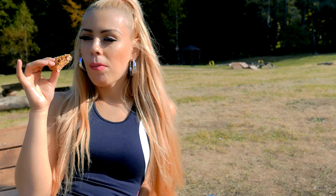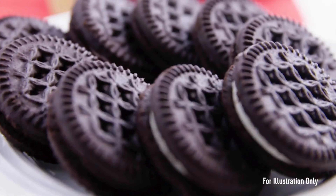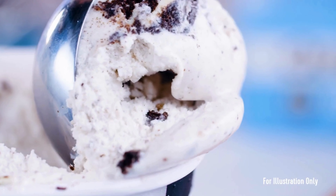Made with gluten-free ingredients, it caters to individuals with gluten sensitivities or those looking to avoid gluten in their diet. The chocolate chip cookie dough flavor offers a delightful taste experience, satisfying your sweet tooth without compromising on nutrition.